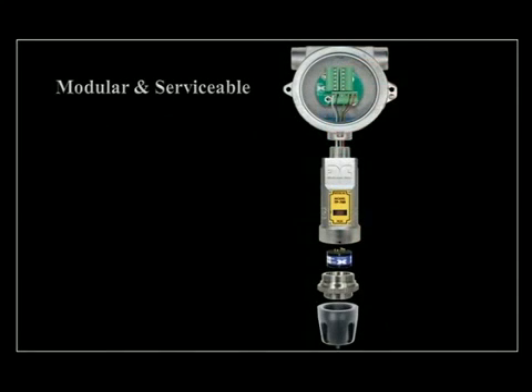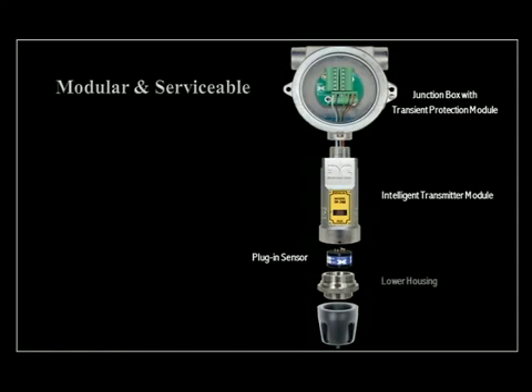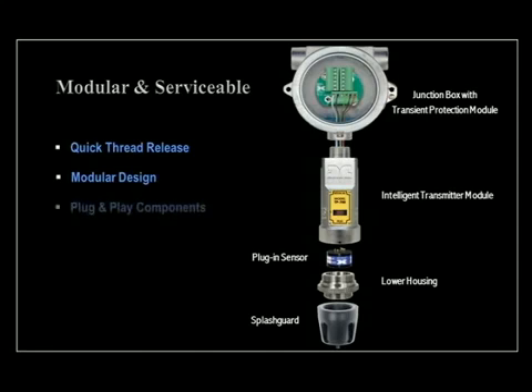The Model 700 assembly has a modular design. Its components include the junction box with transient protection module, the intelligent transmitter module, plug-in sensor, lower housing, and splash guard. All plug-in components can be easily replaced in the field, optimizing your online time and allowing changes or repairs to be made from spare parts inventory.